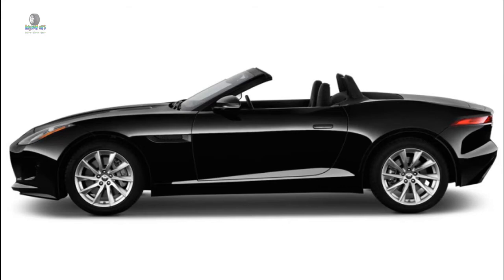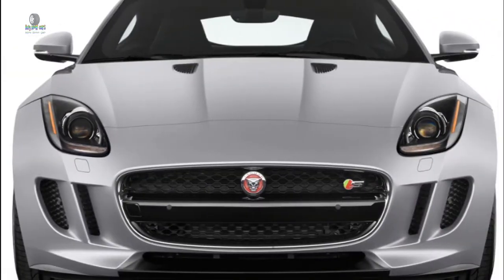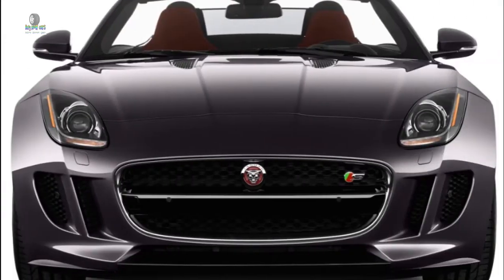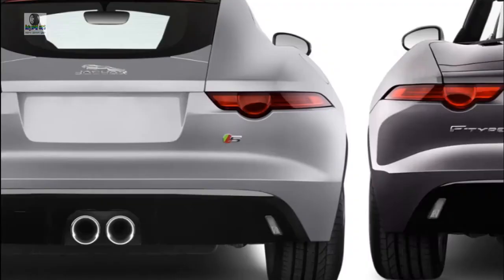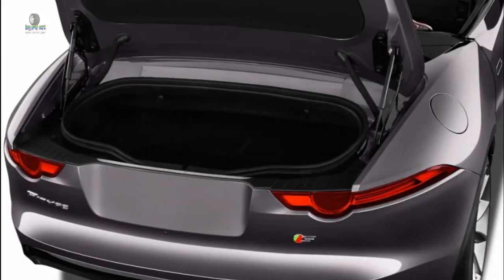From there, the lineup splits in two directions: R and SVR, with their 5.0-liter supercharged V8s rated at 550 and 575 HP respectively. The F-Type R is a brilliant thrill ride matched by a ferocious growl. The F-Type SVR ticks all the right boxes for track use, with available carbon ceramic brakes, an ultra-stiff suspension, and a bolt-on rear spoiler. Regardless of version, the F-Type is ready to thrill its driver. Brake-based torque vectoring aids in providing a planted feel when pushed hard.